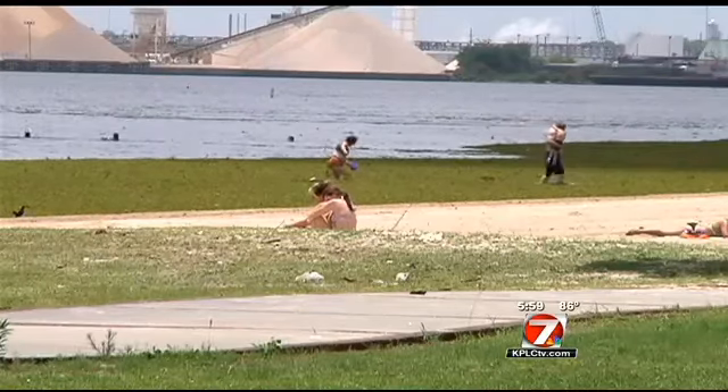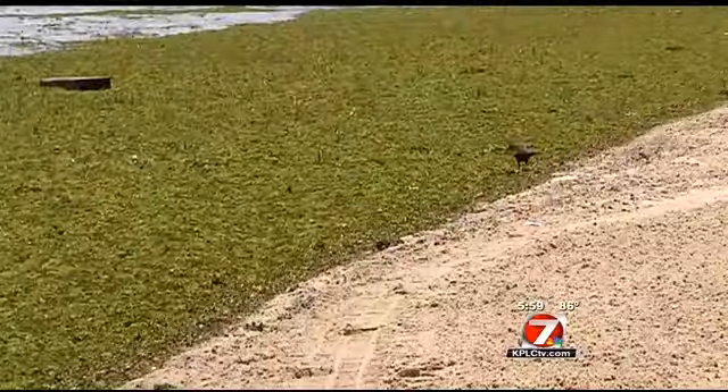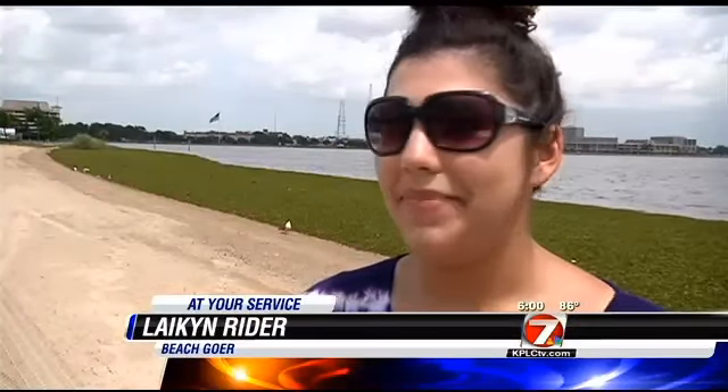On a hot spring day at the I-10 beach, giant salvinia isn't keeping some out of the water, but for others: "I just stick to the beach and maybe get a little bit of sun, but as far as going in the water, I wouldn't."